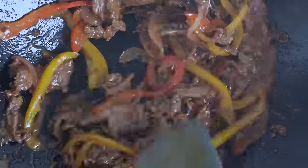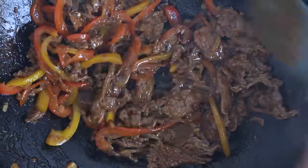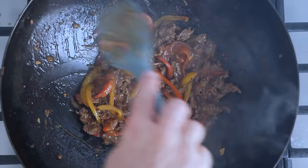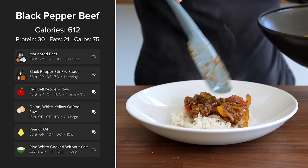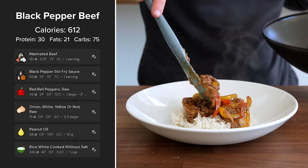Traditionally this is served as a hot plate, still sizzling — very similar to how you'd be served a sizzling plate of fajitas at a Mexican restaurant. In my case, I'm just in quick weeknight mode, so I'm throwing this over top of some rice. For this dish including the cup of rice, the macros clock in at 612 calories and 30 grams of protein.